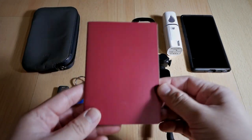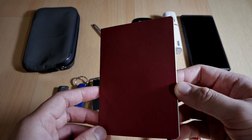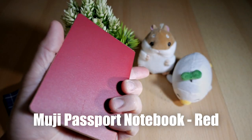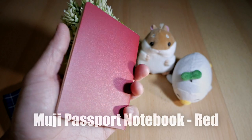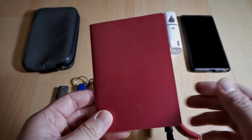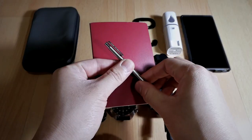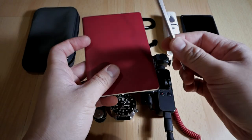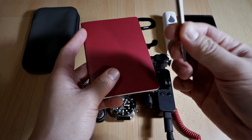Speaking of notebook, I am now carrying a dedicated notebook made by Muji as my bullet journal. I write down my tasks, events, and notes on it, and it has been a wonderful addition to my EDC. Combined with the Zebra Pen, I can now write anywhere easily because I always have access to a pen and paper.